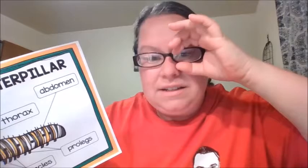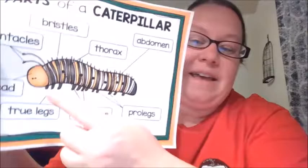What are our senses? We have five of them, do you remember? We can smell, taste, see, hear, and touch. And so those tentacles help the caterpillar to do those things, especially to smell.